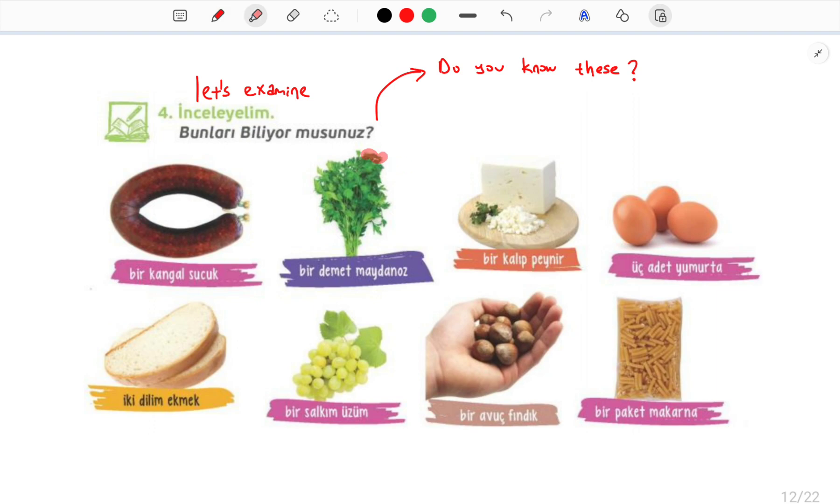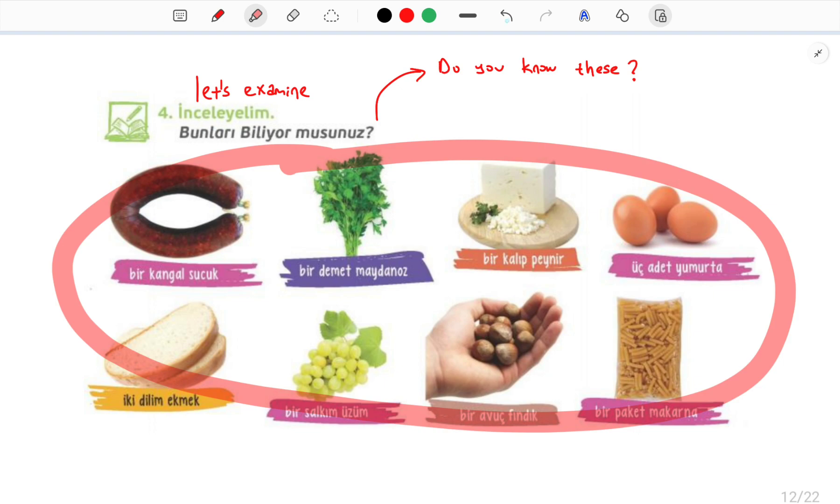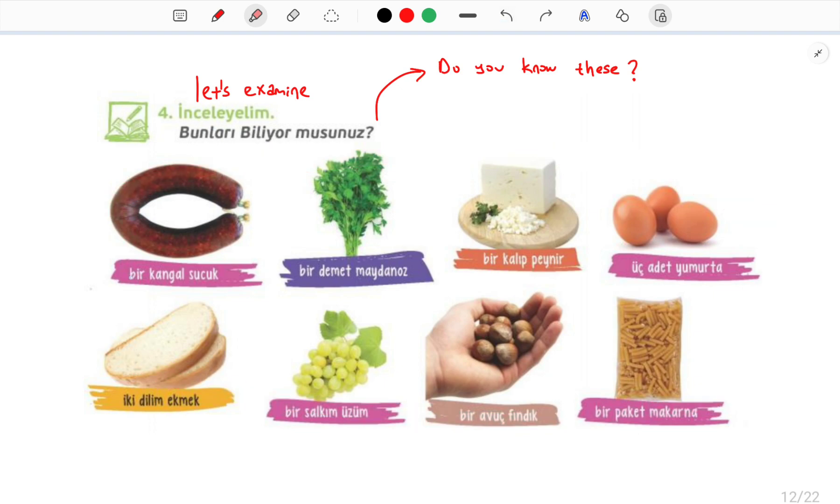Şimdi bu ifadeleri okuyacağız: Bir kangal sucuk. Bir demet maydanoz. Bir kalıp peynir. Üç adet yumurta. İki dilim ekmek. Bir salkım üzüm. Bir avuç fındık. Bir paket makarna.